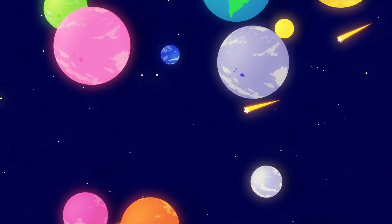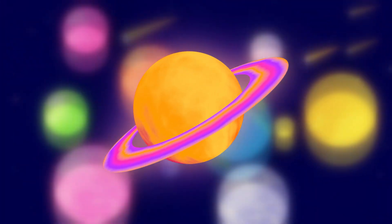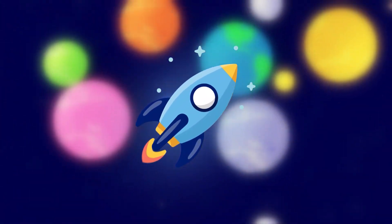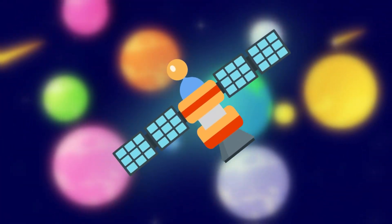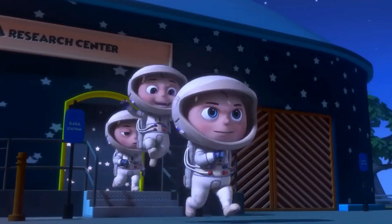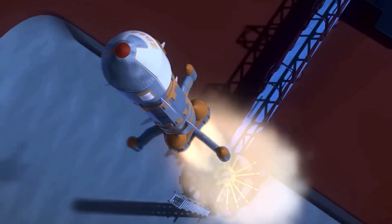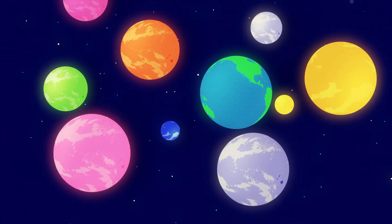Think of it this way. A circle isn't just a doodle — it's a planet. A triangle isn't just a slice of pizza — it's the nose of a rocket. A square isn't just your window at home — it's the solar panels on a satellite. So buckle up, astronauts! Grab your helmets and space gloves. By the end of this adventure, you'll be able to spot shapes not just on Earth, but all across the galaxy.